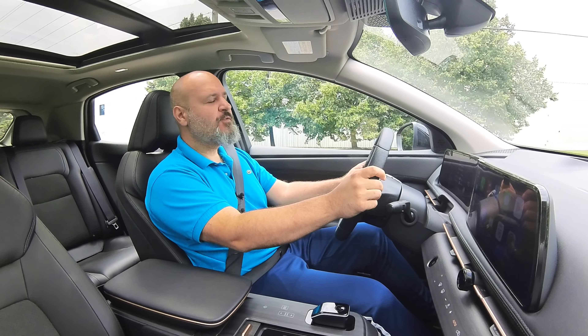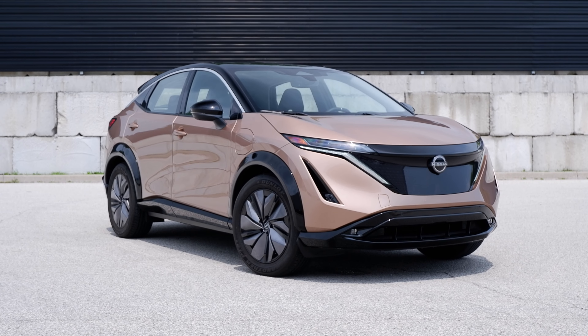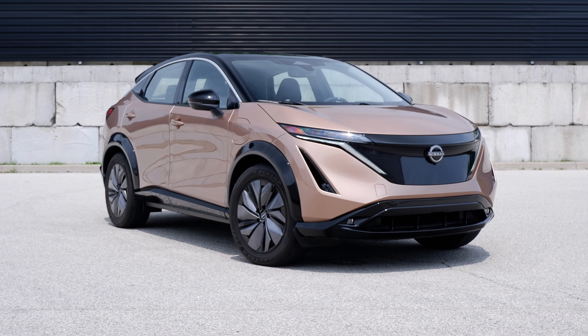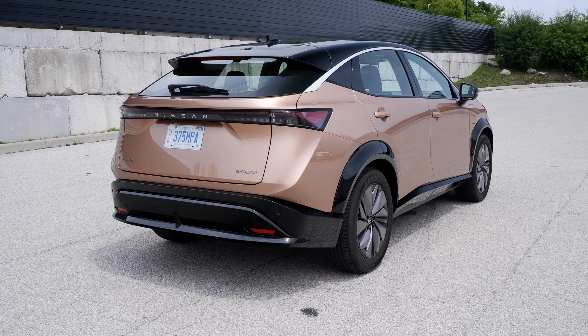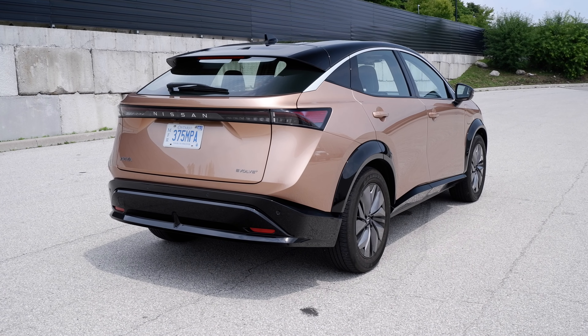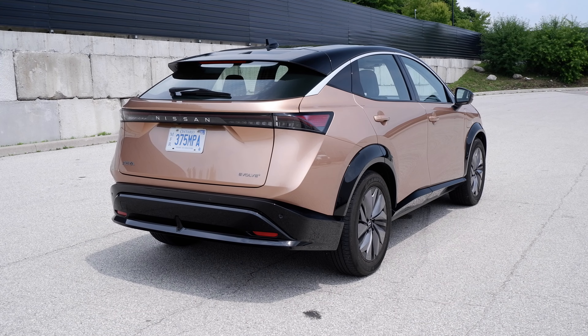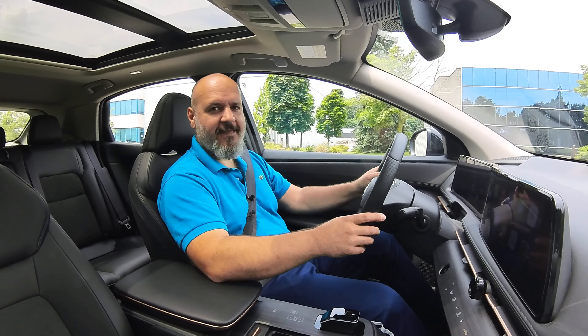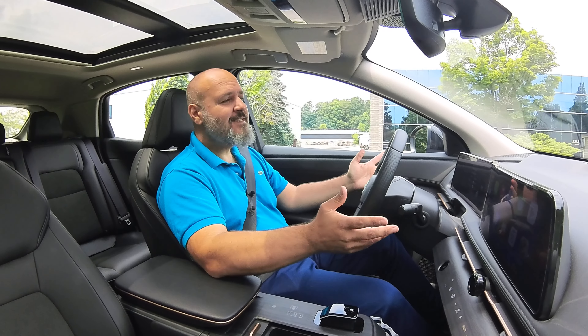This is the all-new 2023 Nissan Ariya Evolve Plus front-wheel drive with a big battery, 87 kilowatt hours. And yes, I'm calling it Ariya and not Ariya. It is a Japanese car and in Japanese, Ariya means 'nice to have' or something like that. So let's see if this is nice to have also.